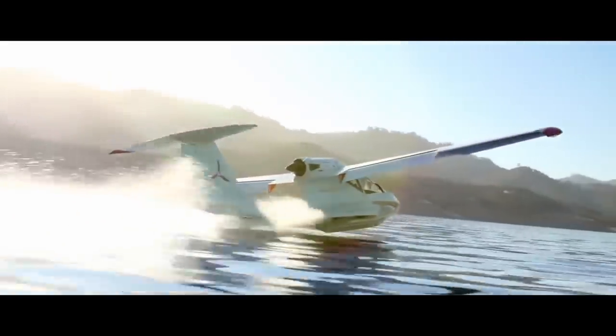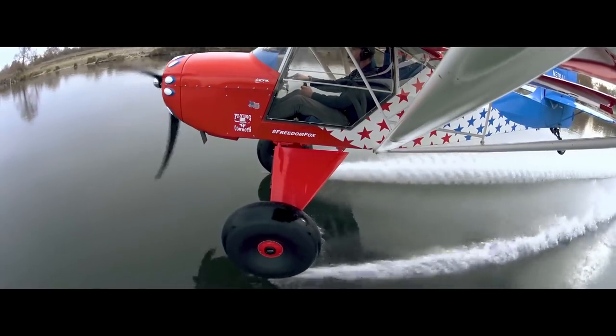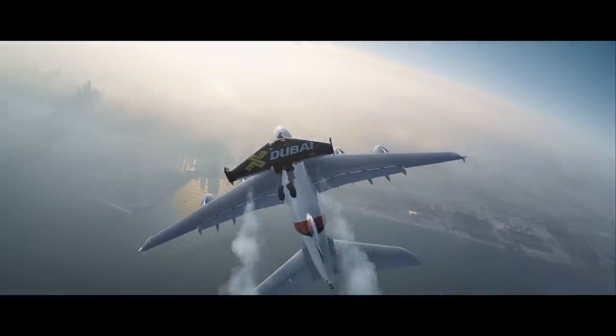Hey guys, aviation has come a long way since the Wright Brothers' Flyer One took off for the first time in 1903. The Flyer One was only in the air for 12 seconds, where it covered about 120 feet. However, it was revolutionary.